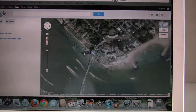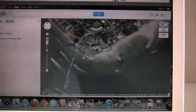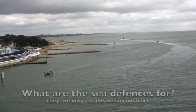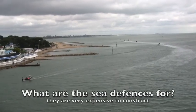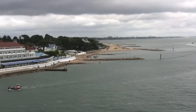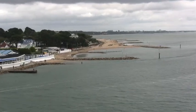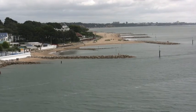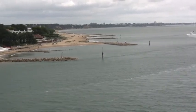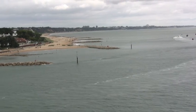The satellite image and the map clearly show the sea defences — the groynes and the rock armour. Without sea defences, there would be a danger of losing sand on the beach and damage to the buildings.